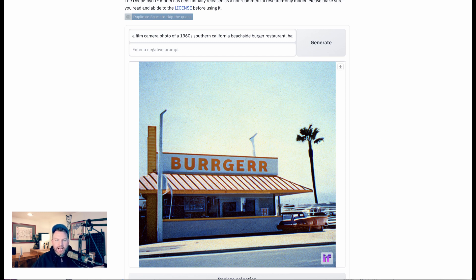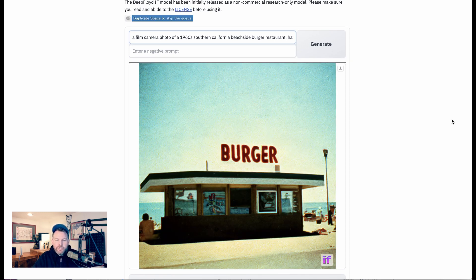I gave it a little extra help on the next prompt and actually told it to do the same thing but with a sign that said 'burger.' Sure enough, it got it right that second time — the same sort of hazy Southern California burger stand, but the sign on top says B-U-R-G-E-R. So that was test one.